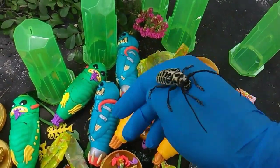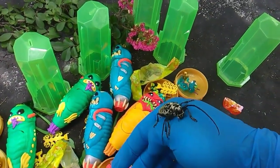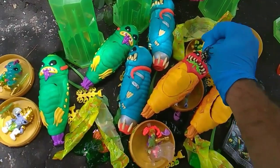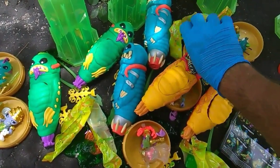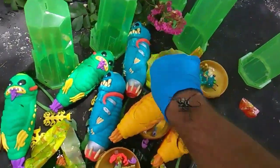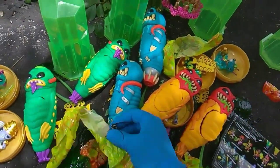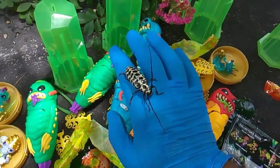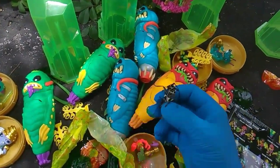I just saw it crawling in the background when I started the video. That thing is huge — the body on it is a good two inches, and then the antennae are another about two inches long.